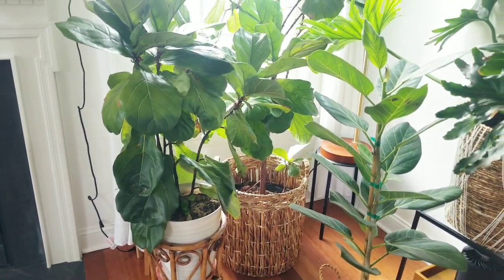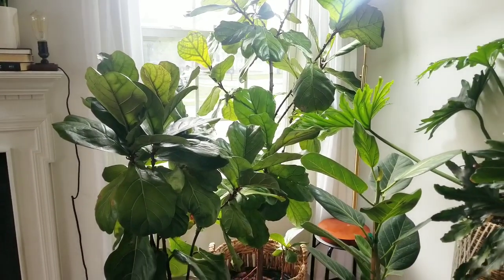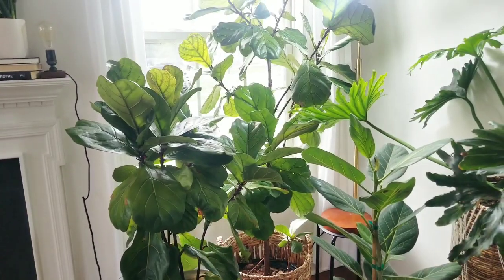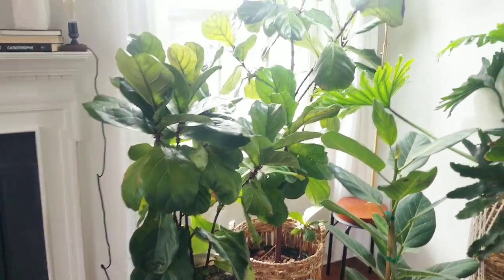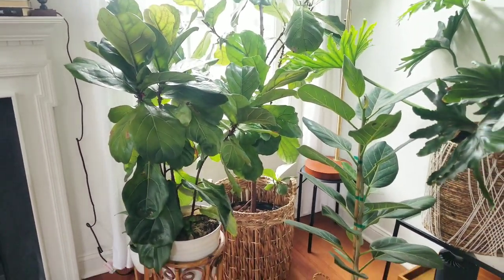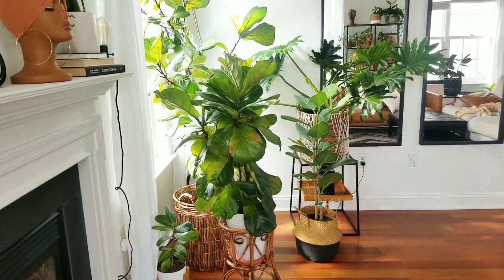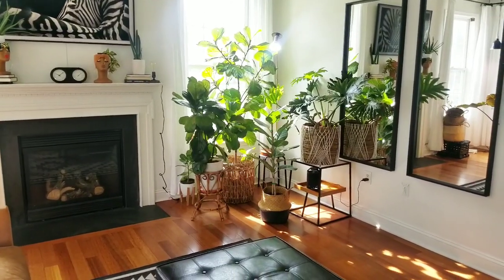I'm not entirely sure if my fiddle leaf fig is one of my favorite houseplants, but if my house were to catch on fire, I'm definitely grabbing my fiddle leaf. Maybe it's because of how big it is and how hard it would be to replace. This plant — I definitely do not obsess over it. It drops leaves all the time and I'm just like, whatever. It's definitely a statement piece in my living room, and for that purpose I absolutely love it. It's one of my favorite decor pieces, but as far as plants go, I'm not so excited about it.